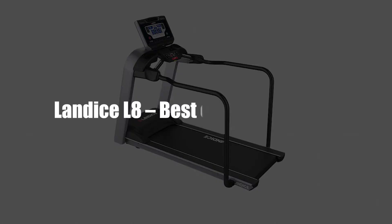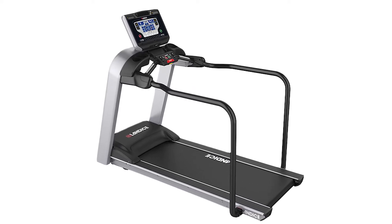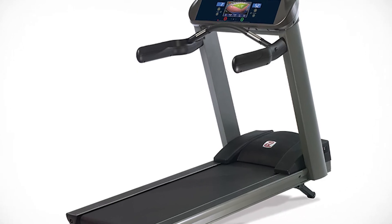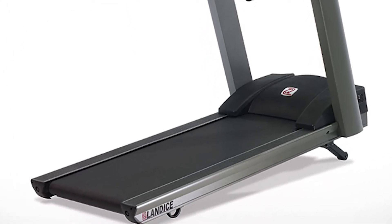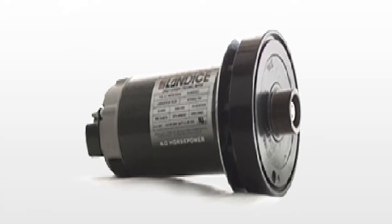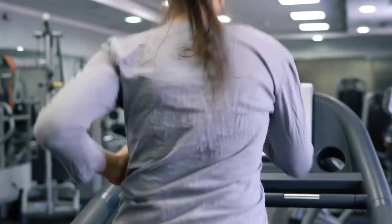Landis L8 – Best Extra Large Deck. The Landis L8 distinguishes itself with its extra-long 22-inch by 63-inch deck, one of the longest in the industry and suitable for tall people. The treadmill is operated by a 4.0 CHP motor, capable of handling some of the most strenuous exercises.